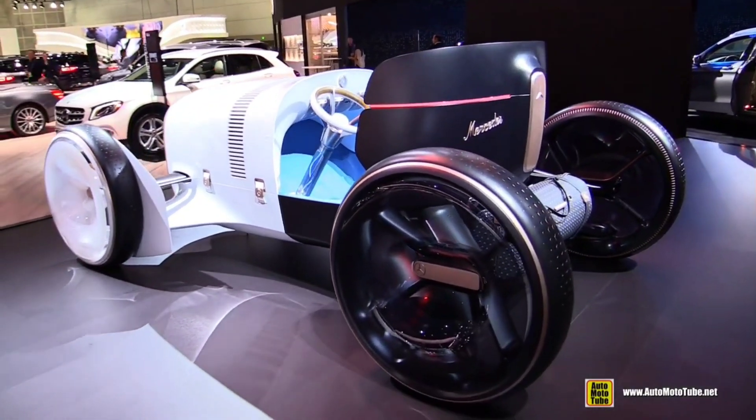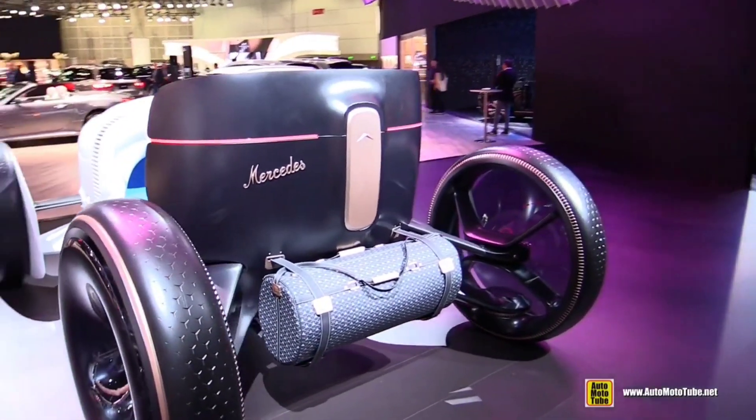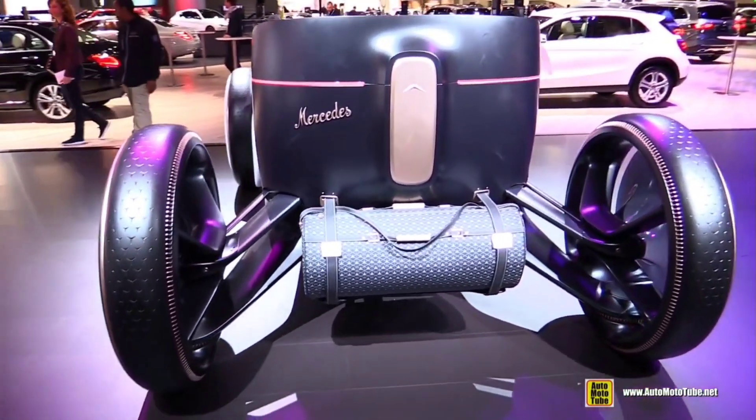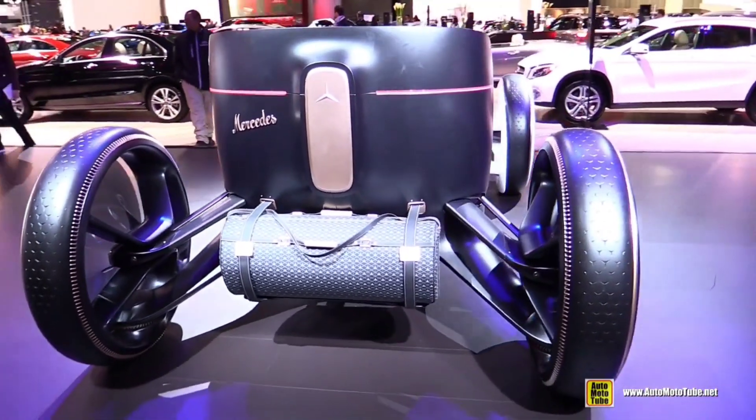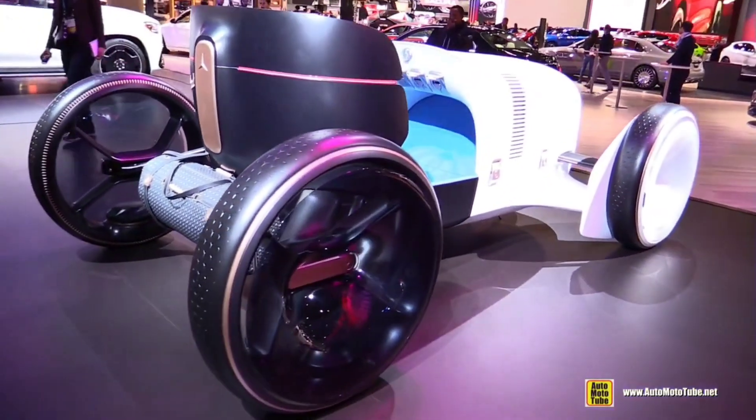The Vision Mercedes Simplex isn't just a car — it's a statement. It combines the elegance of classic automotive design with the latest in technology, offering a glimpse into how luxury and innovation can coexist in harmony.